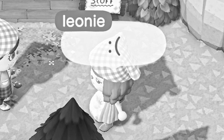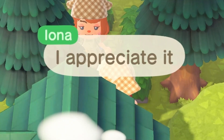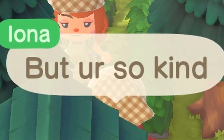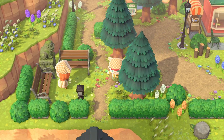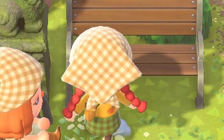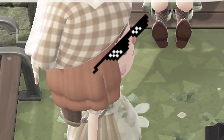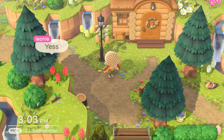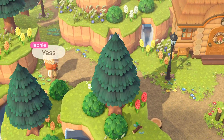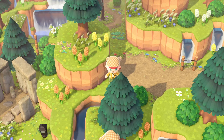They ask you how you are and you just have to say that you're fine when you're not really fine and you just can't get into it. God, doing all these paths must have taken ages. Oh my God, this is so cute. Can I take a photo? Damn, it feels good to be a gangster. Okay, bye — this is so cute. I love this terraforming. Everything about this is so glorious.